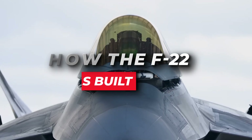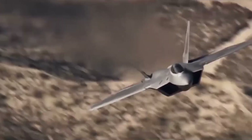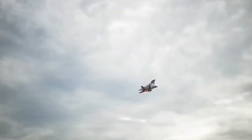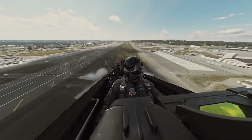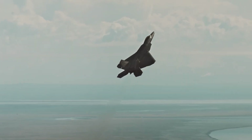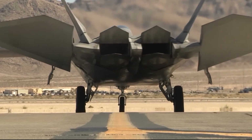How the F-22 is built. The F-22 Raptor stands as one of the most powerful additions to the United States collection of military fighter aircraft, known for its stealth capabilities. Here is how the F-22 was built — the Lockheed Martin F-22.